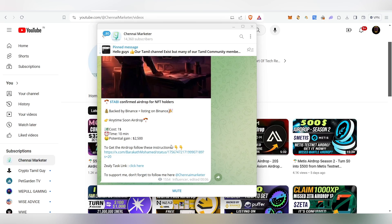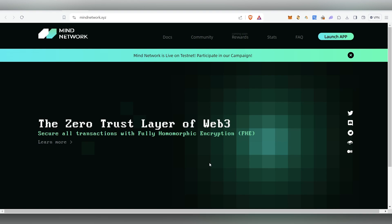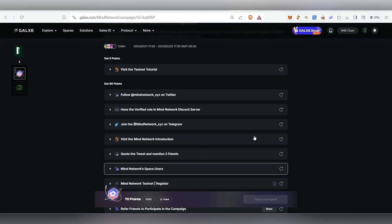This project is a privacy network — the zero-trust layer of Web3 that secures all transactions with fully homomorphic encryption. Basically it's like a private crypto. We'll just participate in the testnet, and when they do an airdrop we get the airdrop, sell the token, and get the profit.